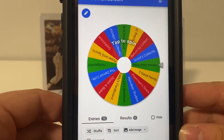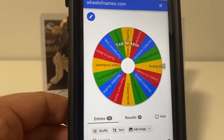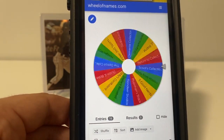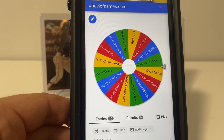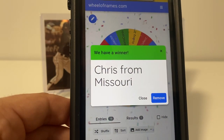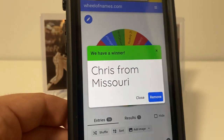It was great to see all the different varieties of cards you guys had and your creativity. So good luck, everyone. The winner is Chris from Missouri. Wow, that landed right on the line too. So Chris, congratulations. Great channel.